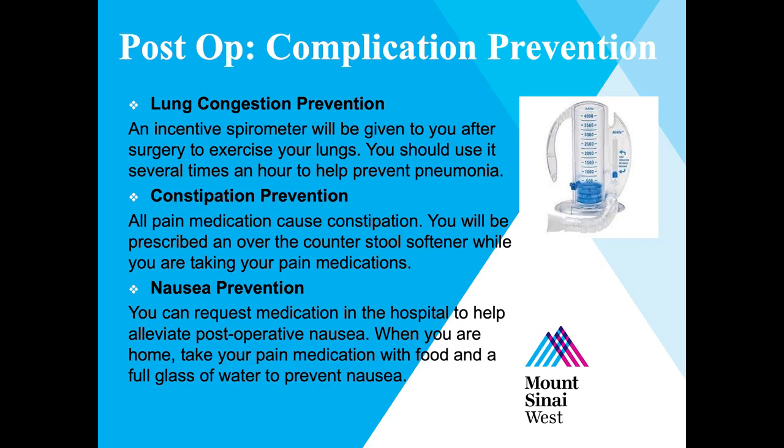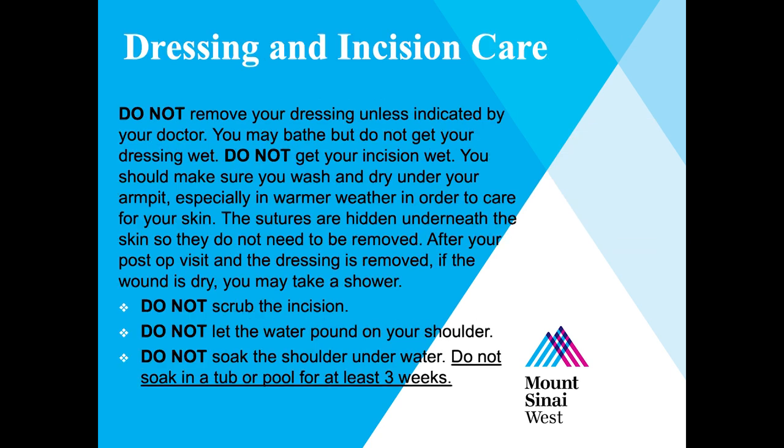All pain medication causes constipation, so you will be prescribed an over-the-counter stool softener to take while you're taking your pain medication. If you have any nausea after surgery, you can request anti-nausea medication. When taking your medications, be sure to take them with food and a full glass of water to prevent nausea. Do not remove your dressing unless directed by your doctor. You may bathe, but do not get your dressing or the incision wet.